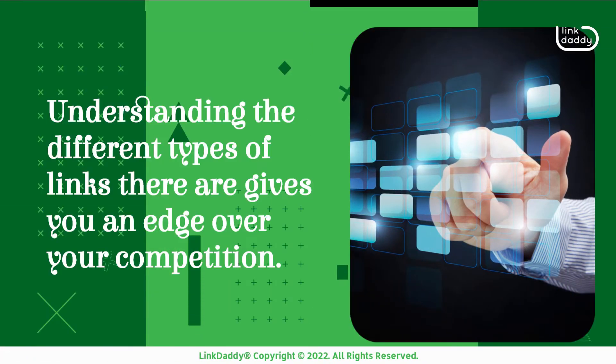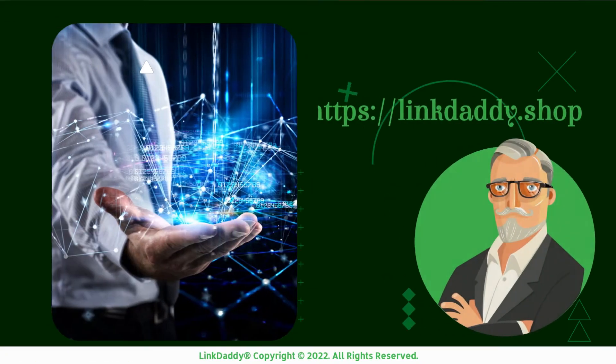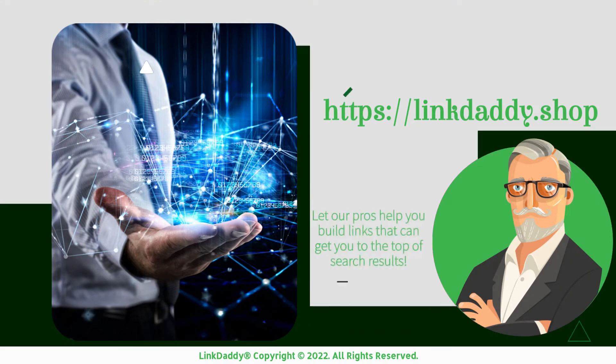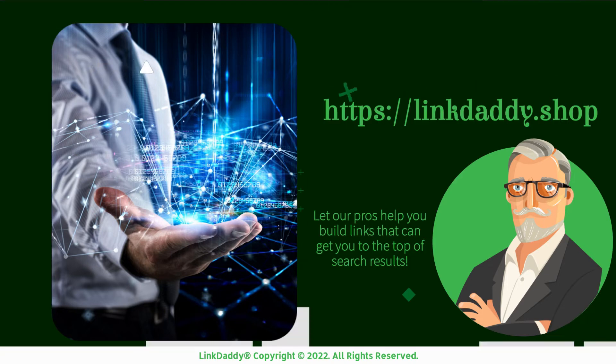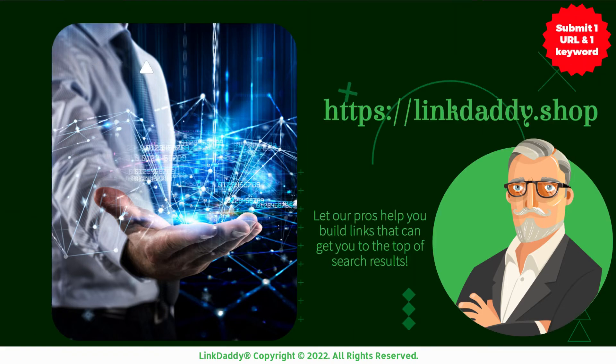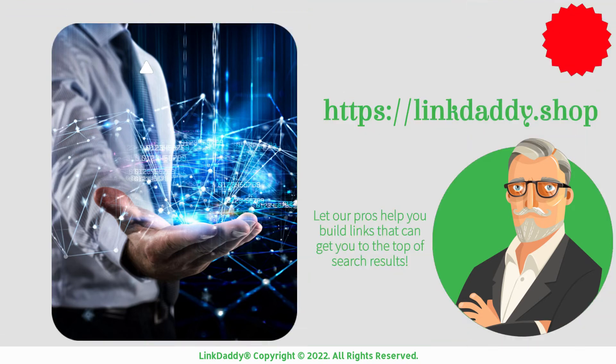Understanding the different types of links gives you an edge over your competition. Visit linkdaddy.shop now and let our pros help you build links that can get you to the top of search results. Not sure who LinkDaddy is? Submit one URL and one keyword and get a free backlinks campaign for your website, valued at $39, to try out our service.